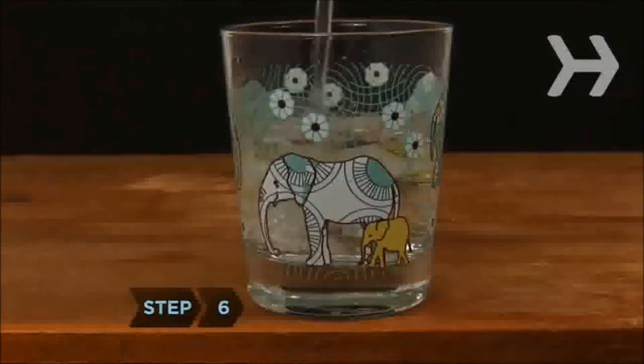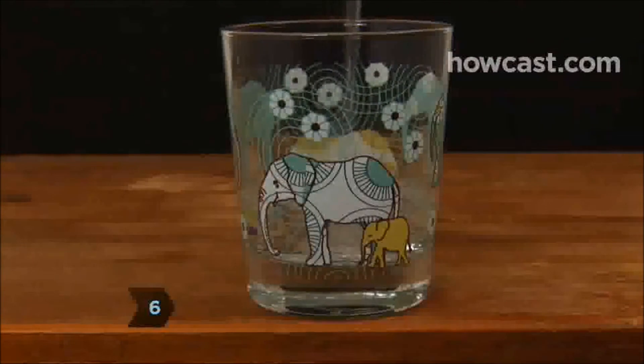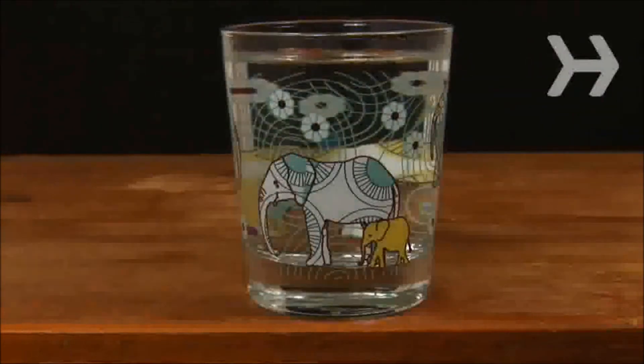Step 6. Drink plenty of water every day. Water hydrates the body and aids the digestive system. And it's calorie free.